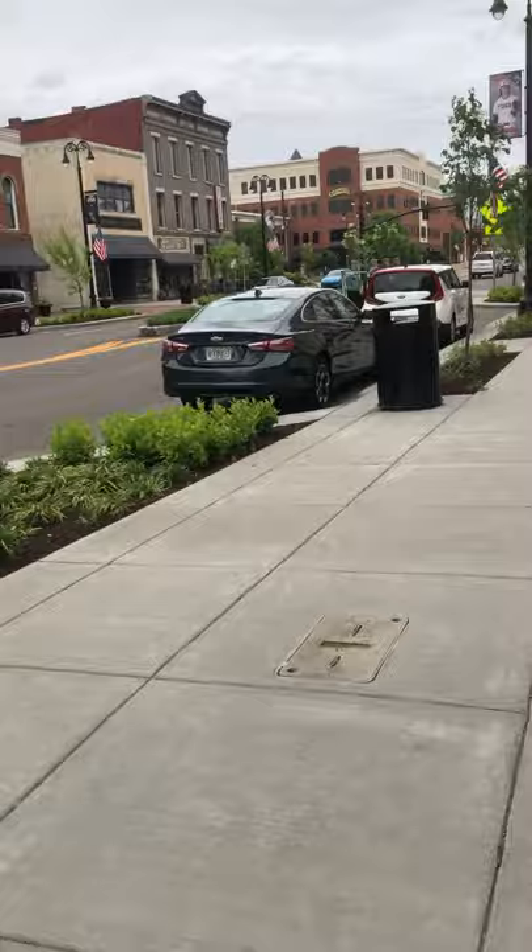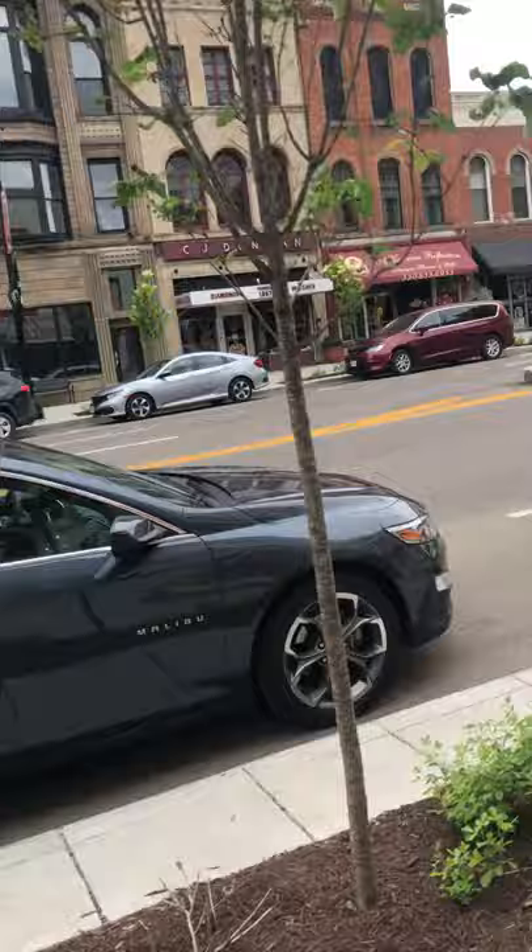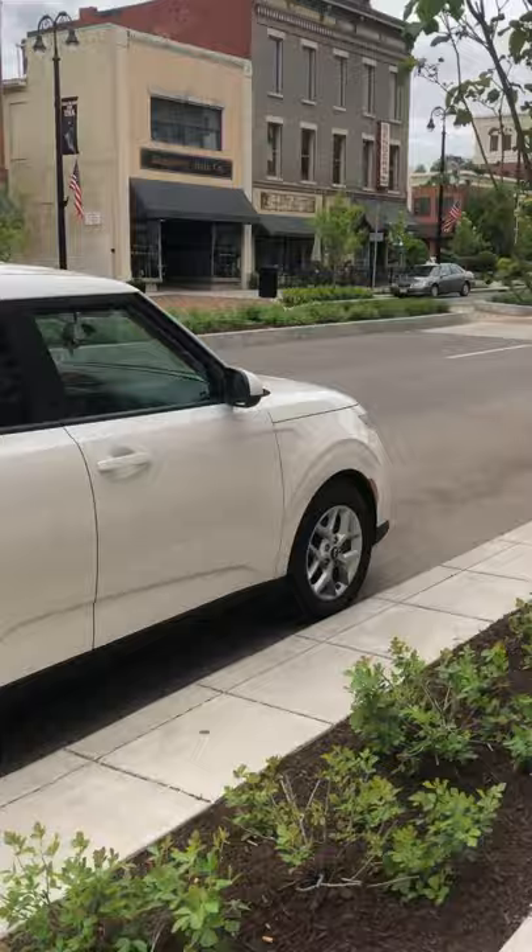And this is more downtown Massillon as we approach. There's the Conard building and some buildings over there. There's a stone working shop over there and a jewelry place over there.